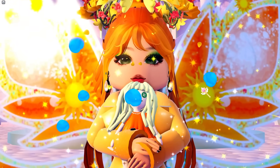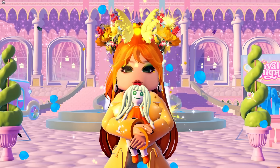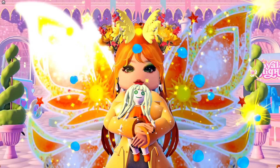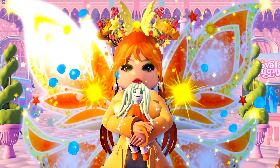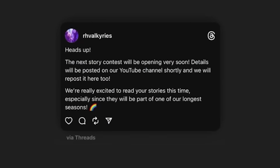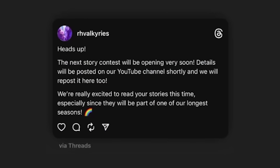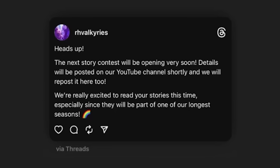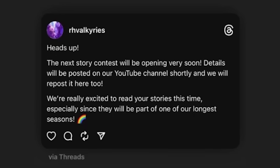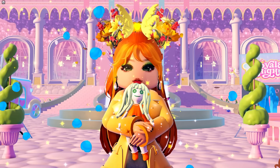I'm really open to hearing your opinions and thoughts too. I know all of you will have a different idea of what you'd like to see for summer, so let me know in the comments. They shared on Threads and tweeted: 'Heads up, the next story contest will be opening very soon. Details will be posted on our YouTube channel shortly. We're really excited to see your stories this time, especially since it's part of one of our longest seasons.'